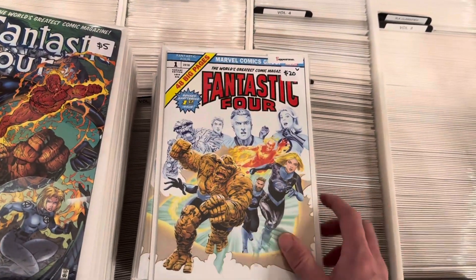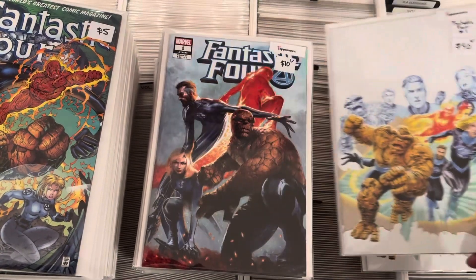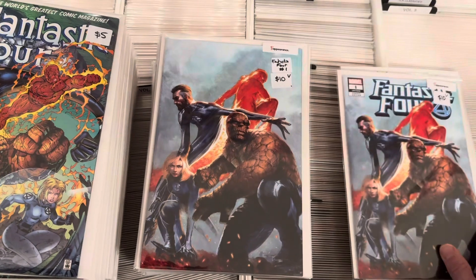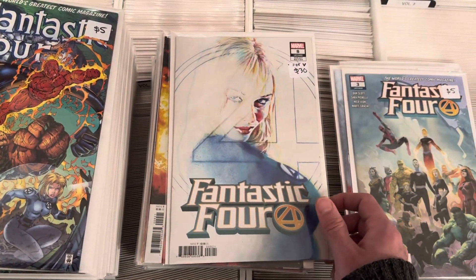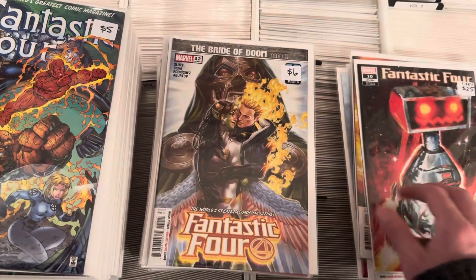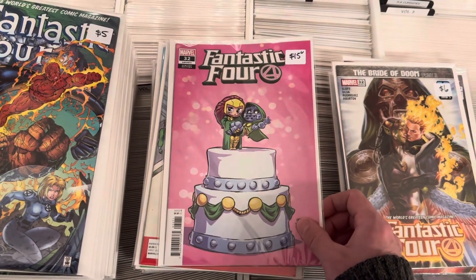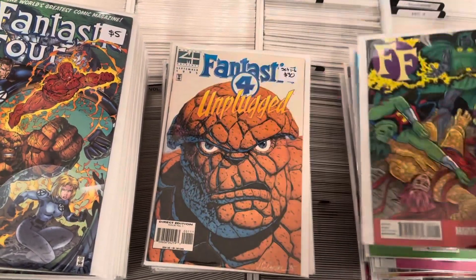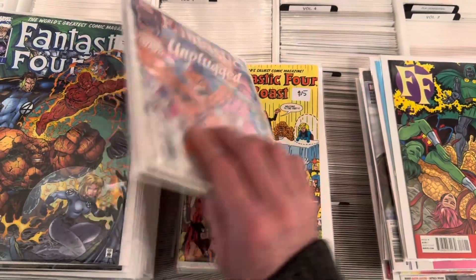Here's a store exclusive — Mike Mayhew, and that is the Virgin. This is for the Dan Slott run. Another store exclusive, Del Otto and the Virgin. One in 25 Sienkiewicz. Mark Brooks — he'll be at Montreal Comic-Con this year, and so will we. Another Scotty Young variant. Unplugged. Full set. High grade. One to six.